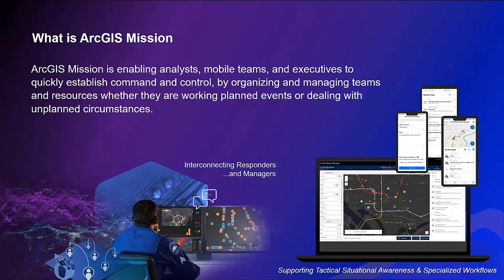Today, organizations are looking to add tactical situational awareness — accurate and timely information at the tactical level for both the command center and teams in the field. ArcGIS Mission provides that shared intelligence picture enabling analysts, mobile teams, and executives to quickly establish command and control by organizing and managing teams and resources, whether working on planned events or pivoting to deal with unplanned circumstances.